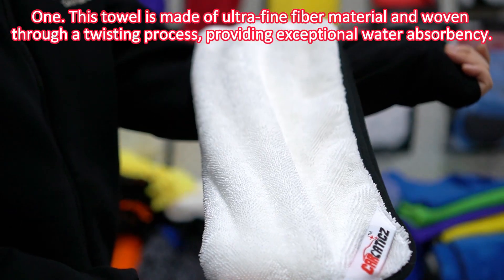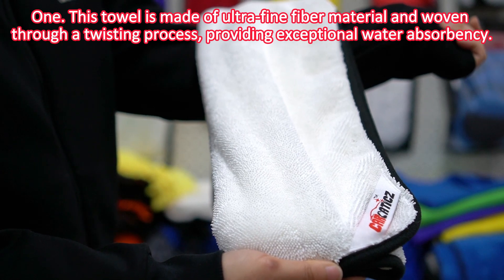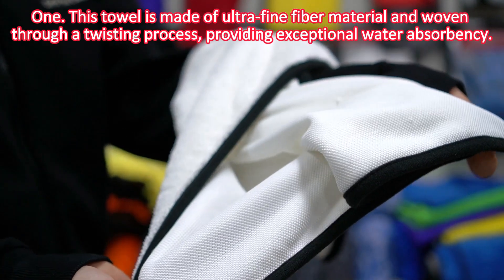This towel is made of ultra-fine fiber material and woven through a twisting process, providing exceptional water-absorbent capacity.